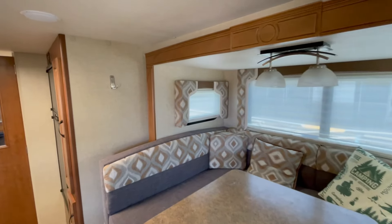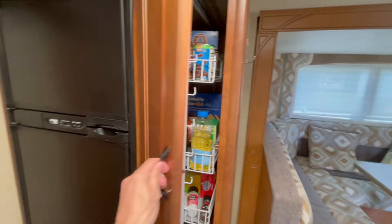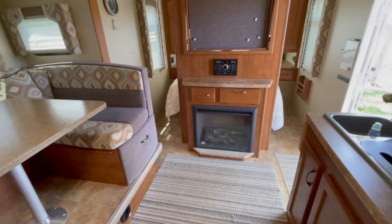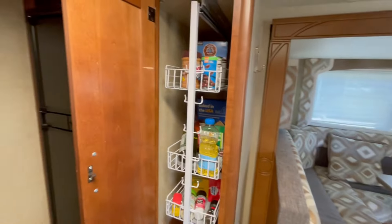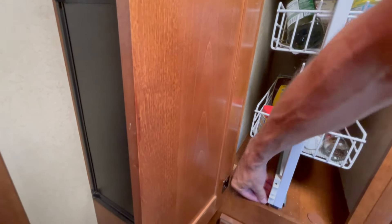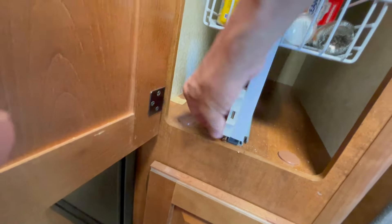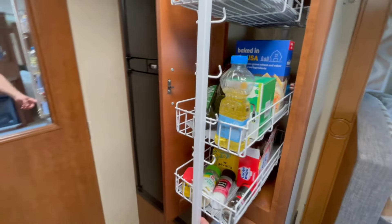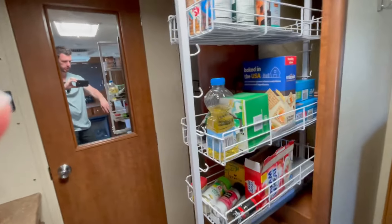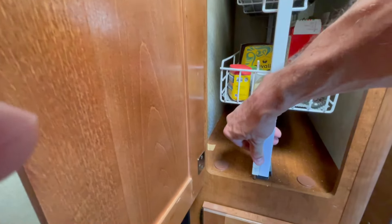We've been in this trailer when it's been about 20 degrees in the snow and in my opinion it stayed plenty warm — mostly with the electric heater, but the furnace was kicking on too. One thing that's nice about this storage pantry is that it slides out. It makes getting your coffee, chips, oils for cooking, or whatever you keep in there nice and easy, and then it locks into place.